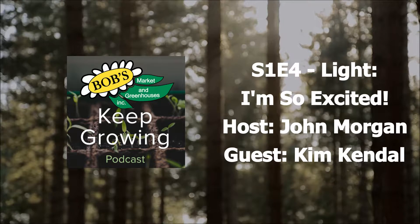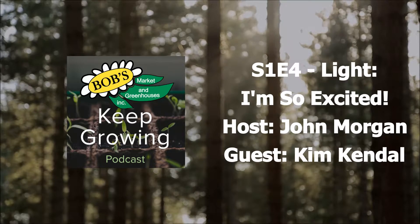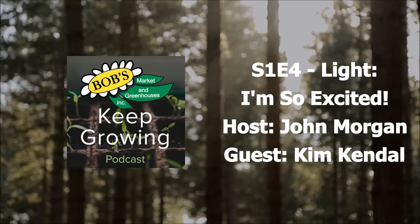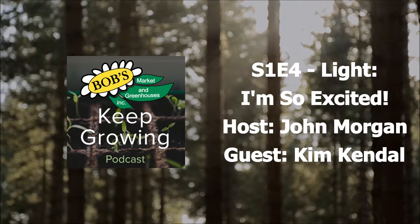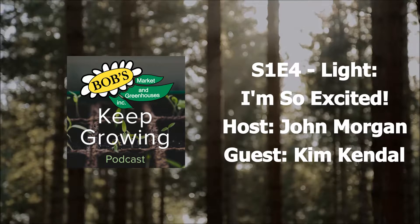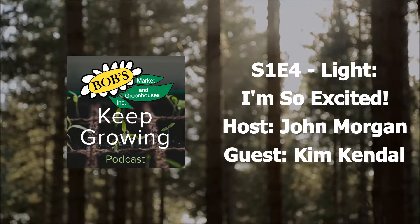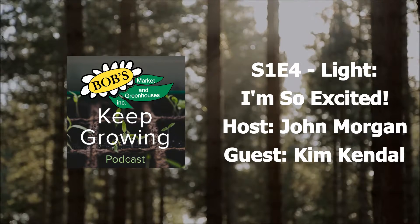Let's take a listen. I'm here today with Kim Kendall from Sunblaster — they make grow lights for indoor growing all the way up through larger greenhouse operations. Kim, could you tell me a little bit about yourself and a little bit about Sunblaster?